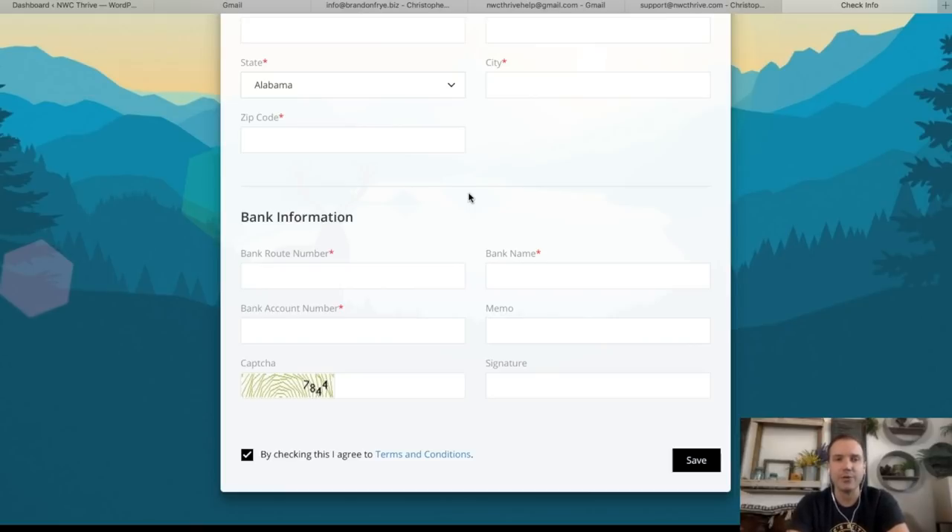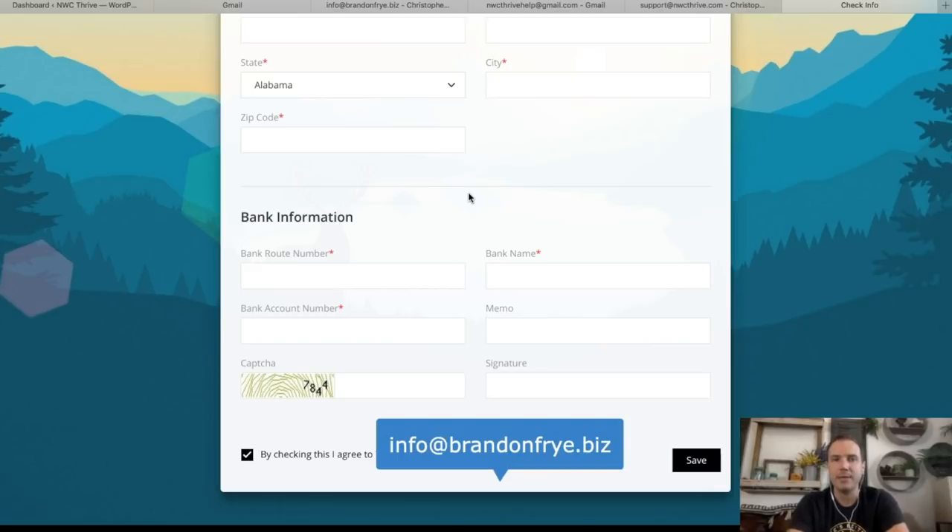I told the CEO this is a solution I have to have for my National Wealth Center business. So I got access, and then a lot of my National Wealth Center members started reaching out asking how I was taking these payments. She gave me permission to share this with you guys. So if you'd like to use it, reach out to me and I will hook you up and give you more information. I'll get you connected with the CEO so you can set up your account if you want to use it.